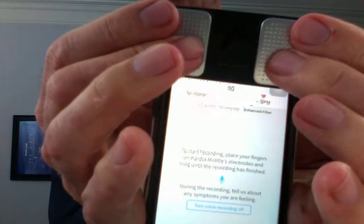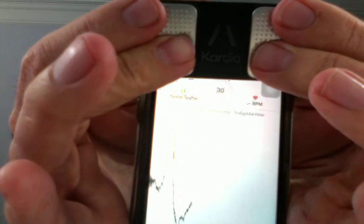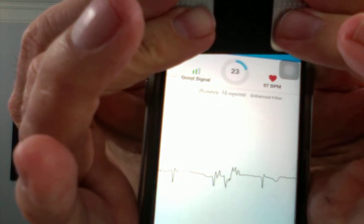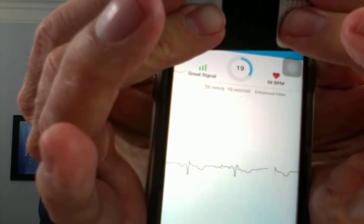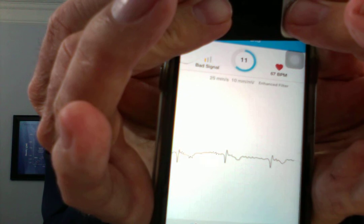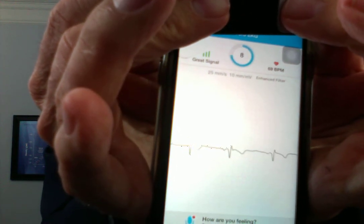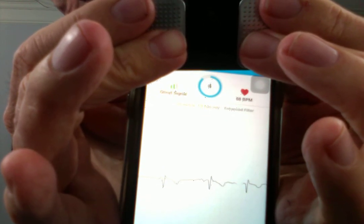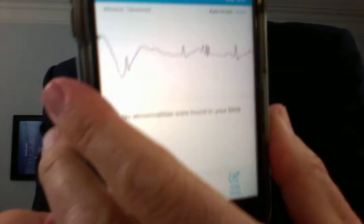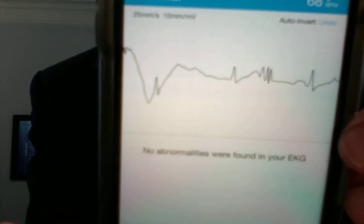I'm going to go ahead and hit 'Record Now' and put my fingers on the electrodes. There you see it's getting started — look at that. I have to be careful talking because it can impact the quality of the rhythm strip. Okay, so there you go. I don't know if you can read that, but I will read it for you.